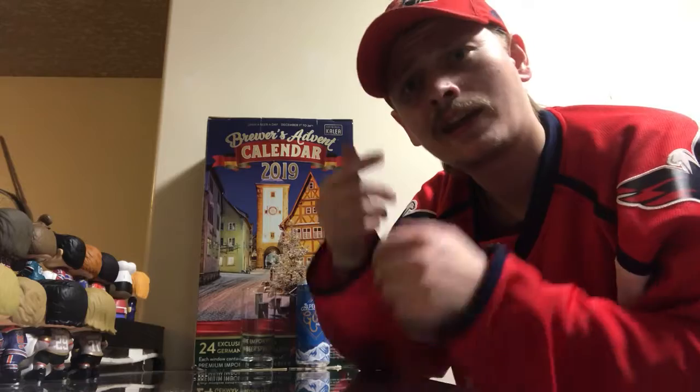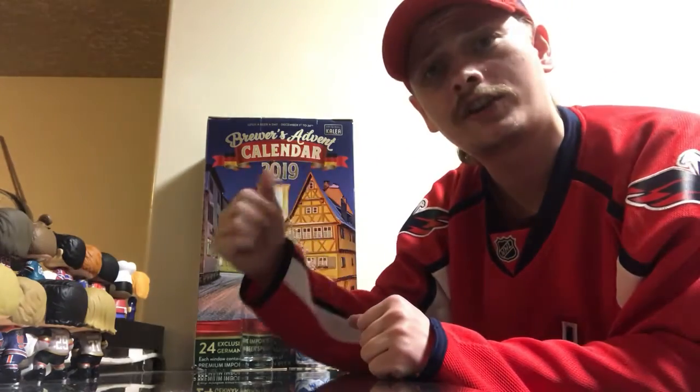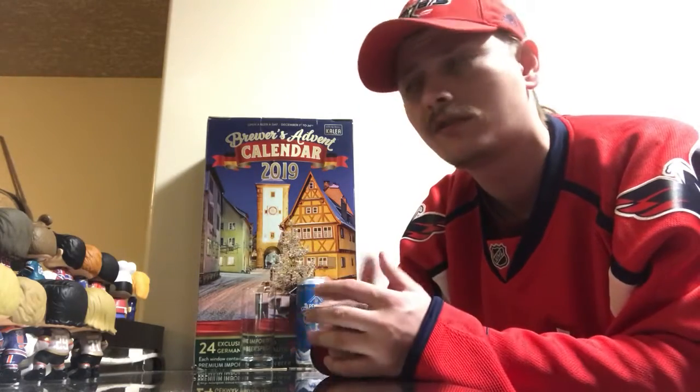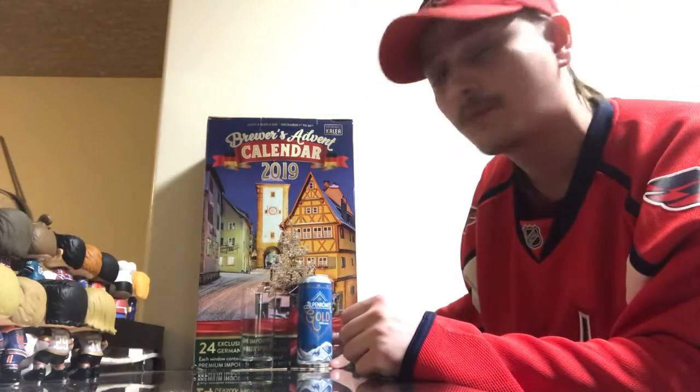How is it going everybody? Happy holidays and thanks for joining me for another beer review. Looking at day 14 of the Brewers Advent Calendar 2019 edition. Been loving it so far — some great beers. Yesterday's was amazing, a great dark lager, so I figured I'd review this guy right here — some more German beer.